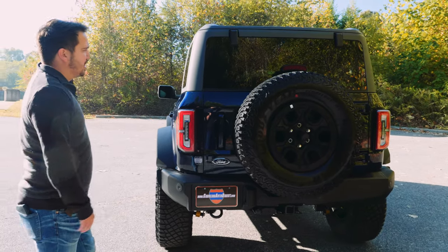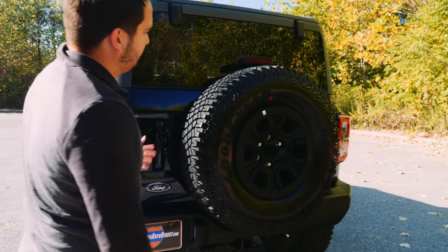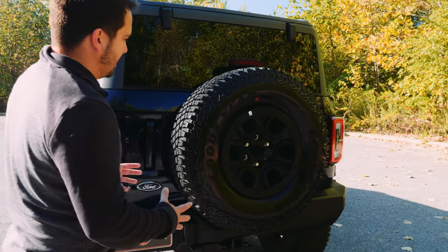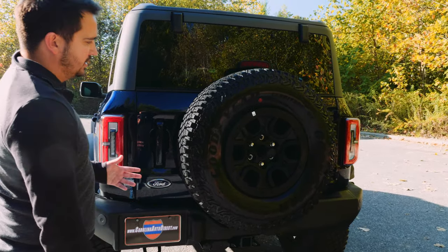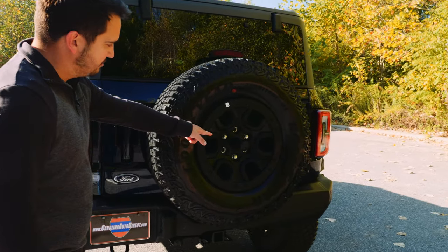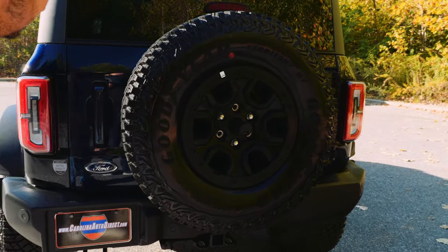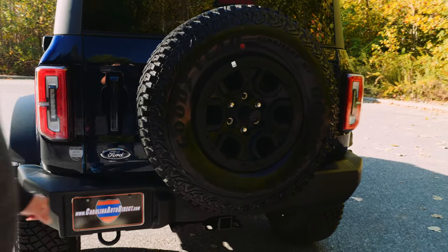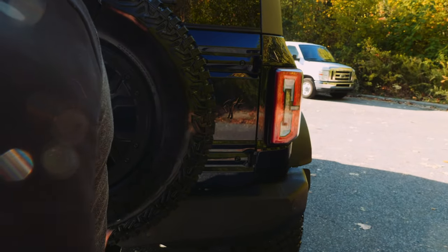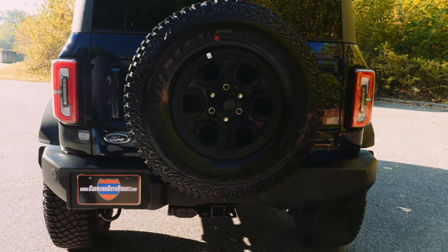Moving along the back of the Bronco, Ford has done a great job with the spare tire. Keep in mind this is a 35-inch tire on the back, but it looks right — the scale is right. Put this on a Jeep Wrangler and it would swallow up the whole back. The camera is smack dab right in the center, giving a really nice viewing angle. Moving over, you have a really nice Bronco logo done in gloss black — very tasteful. Down below you have your hitch receiver and all your plug-ins.